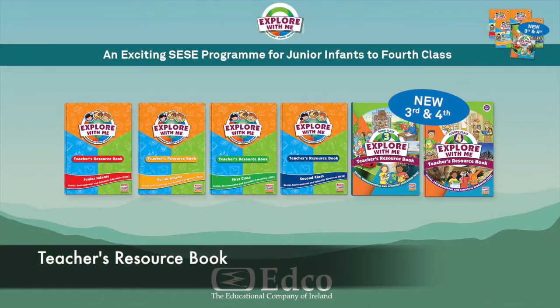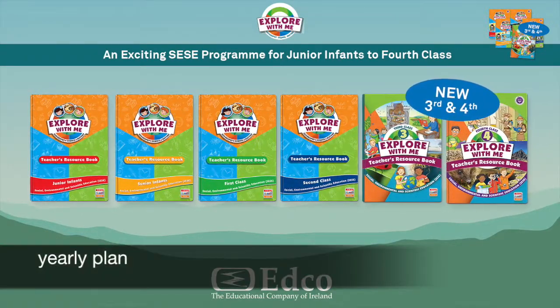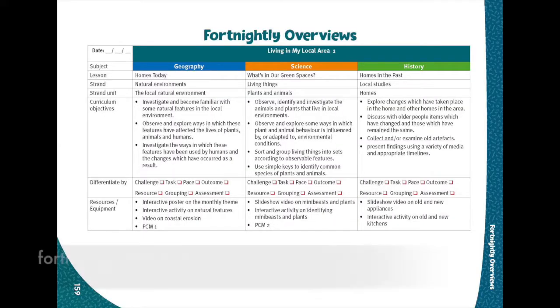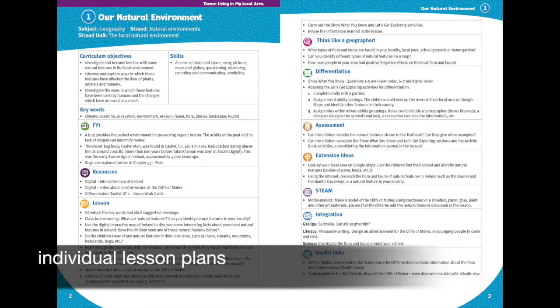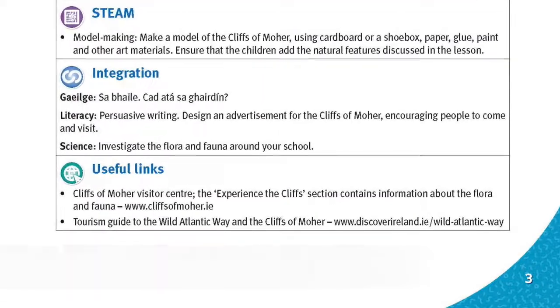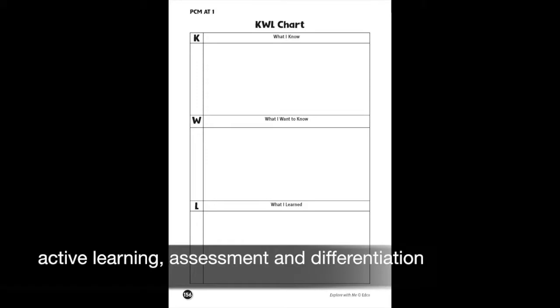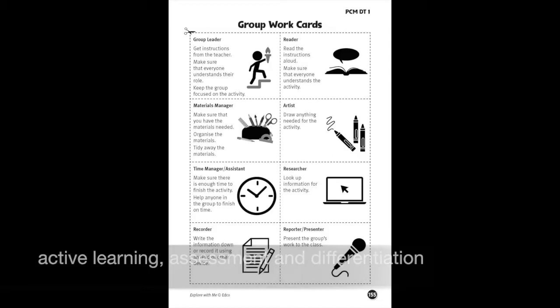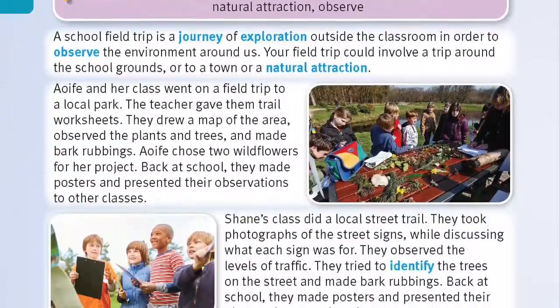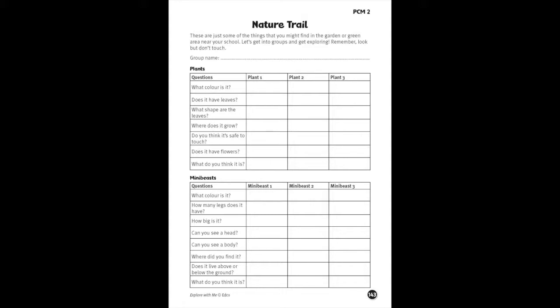The Explore With Me teacher's resource book provides extensive support to teachers including a yearly plan, a monthly overview, a fortnightly overview, individual lesson plans, suggested STEAM and extension activities for each chapter, a differentiation toolkit and an assessment toolkit, and PCMs to support active learning, assessment, and differentiation. A guide to virtual field trips is also provided and includes useful tips, field trip links relating to the themes covered in the book, and supporting photocopiable worksheets.